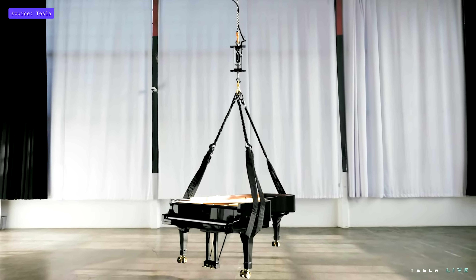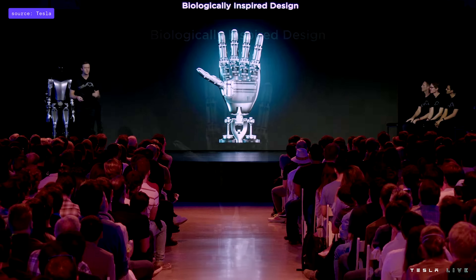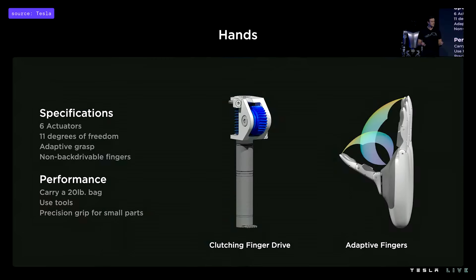Our actuator is able to lift a half-ton, nine-foot concert grand piano. Our fingers are driven by metallic tendons that are both flexible and strong. We have the ability to complete wide-aperture power grasps while also being optimized for precision gripping of small, thin, and delicate objects. The hand has six actuators and 11 degrees of freedom, with an in-hand controller that drives the fingers and receives sensor feedback.